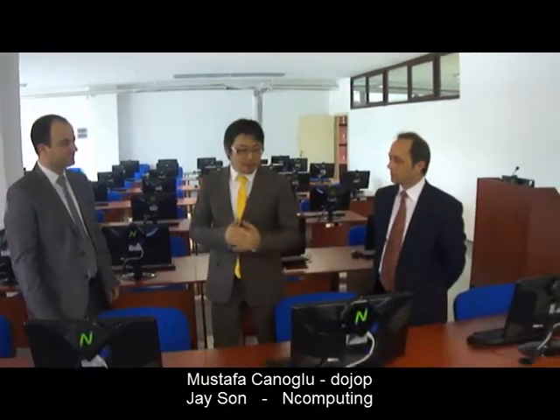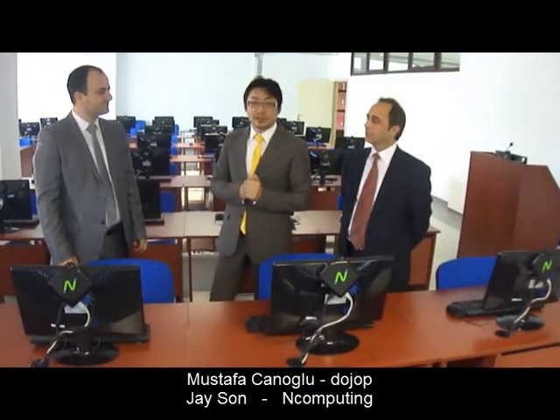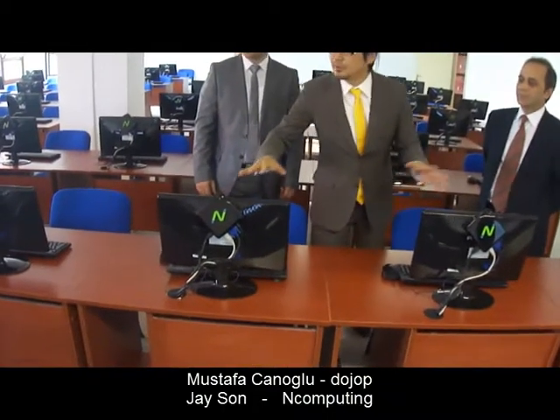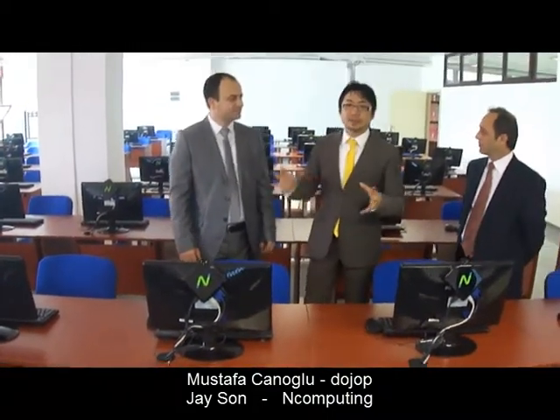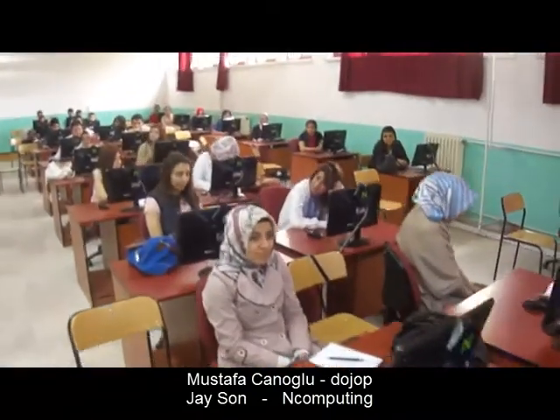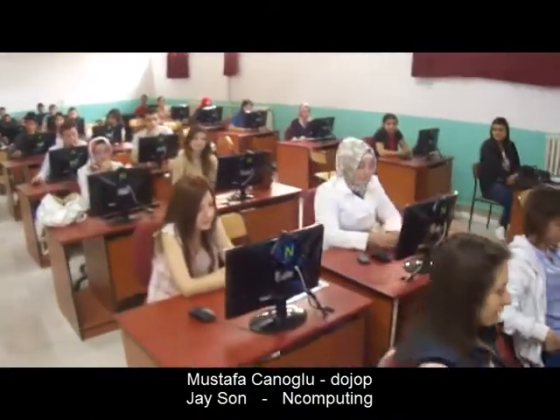We have Windows Server 2008 running on the server. As you can see, everything is mounted on the back of the monitor, which will save a lot of space. Everything is running all together simultaneously, and yet there is no noise generated from the machine.